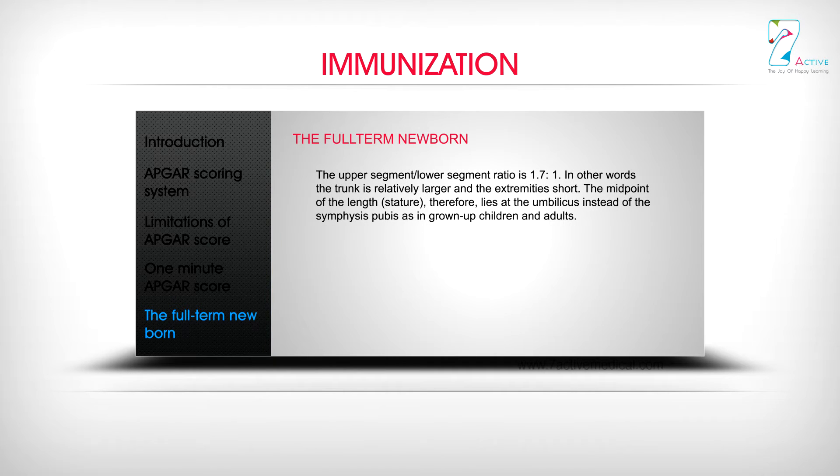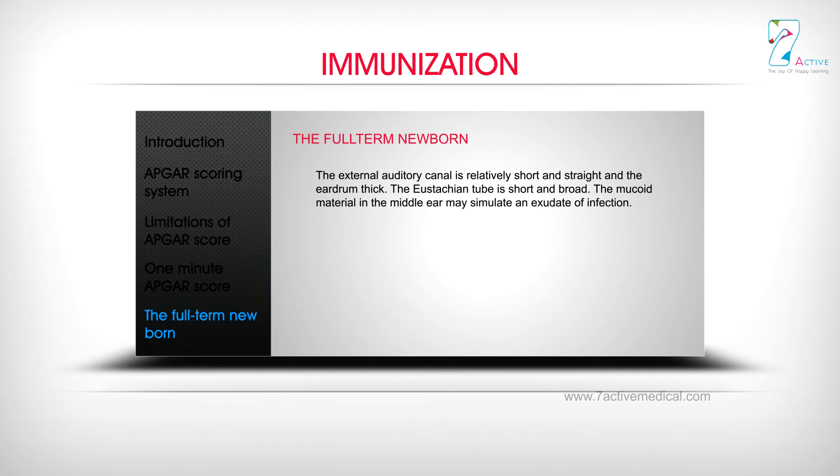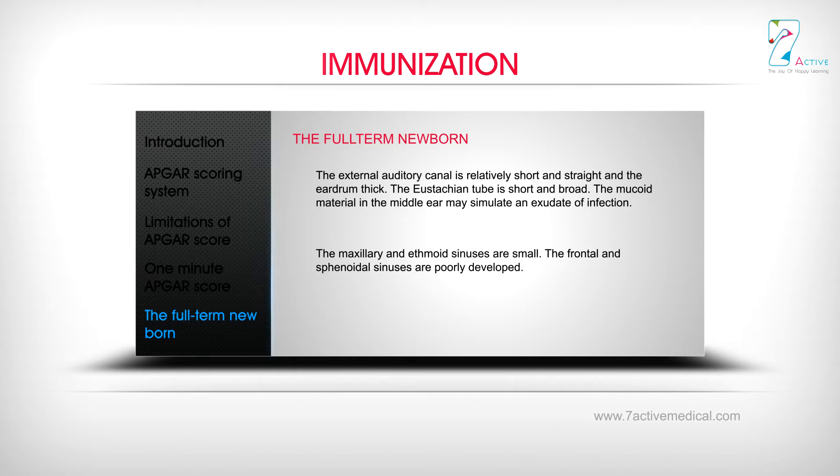The upper-to-lower segment ratio is 1.7:1 — in other words, the trunk is relatively larger and the extremities short. The midpoint of the length lies at the umbilicus instead of the symphysis pubis as in grown-up children and adults. The newborn's posture is a prototype of the partial flexion attitude in utero. The external auditory canal is relatively short and straight, the eardrum is thick, the eustachian tube is short and broad, mucoid material in the middle ear may simulate an exudate of infection, and the maxillary and ethmoid sinuses are small, while the frontal and sphenoidal sinuses are poorly developed.